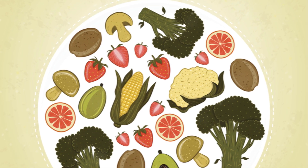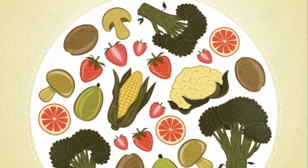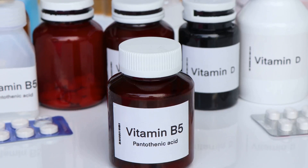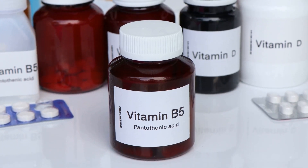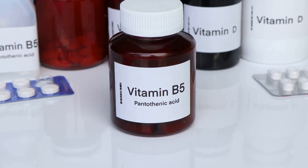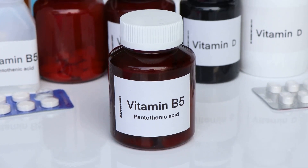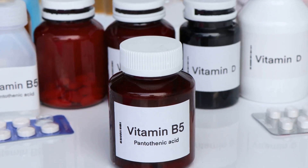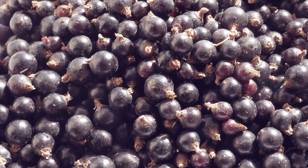B vitamins are another valuable addition to a cat's diet, supporting energy metabolism and being particularly beneficial for cats with kidney disease. The B vitamins include thiamine, riboflavin, niacin, pantothenic acid, pyridoxine, biotin, folate, and cobalamin — all of which play various roles in maintaining your cat's health.